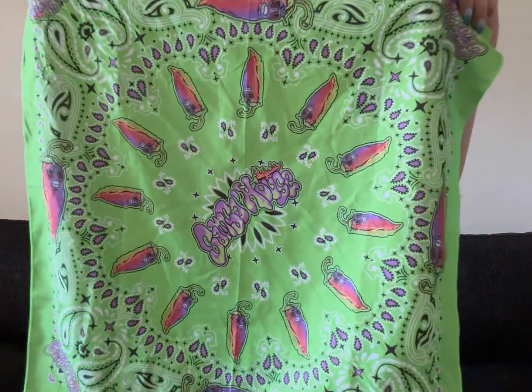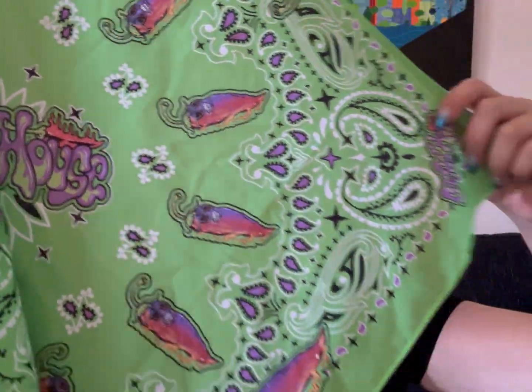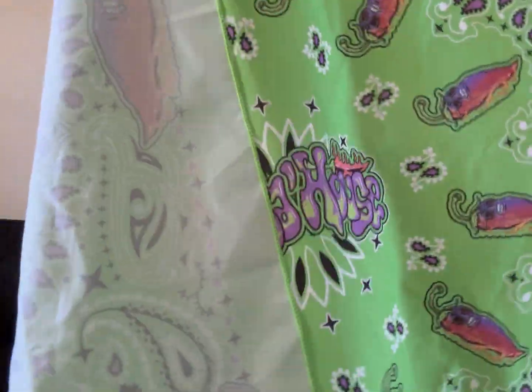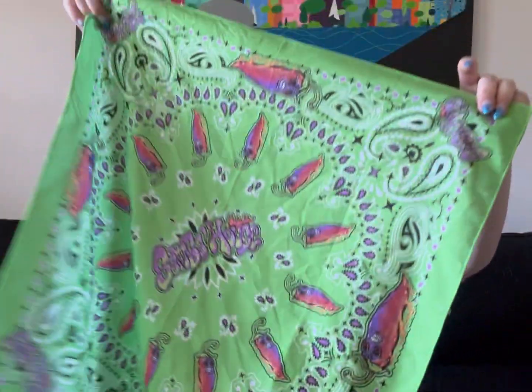Hey everybody, happy Saucy Saturday. That means it's time for another sauce review, but I wanted to show you how amazing these bandanas are. So let me get this on and we can do the review. Now I can properly do this review.